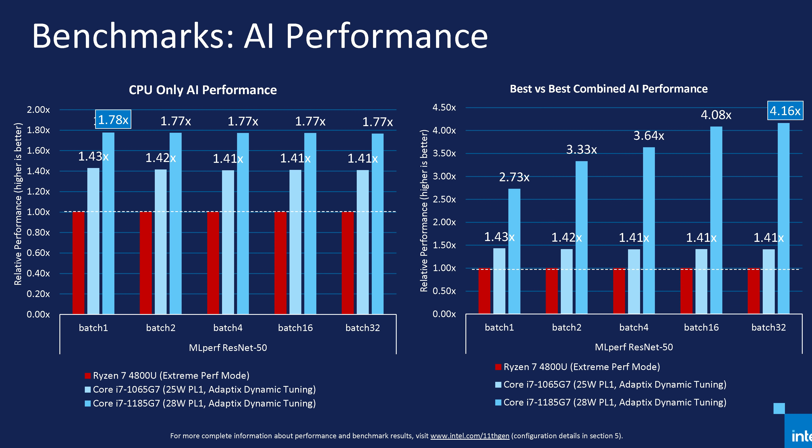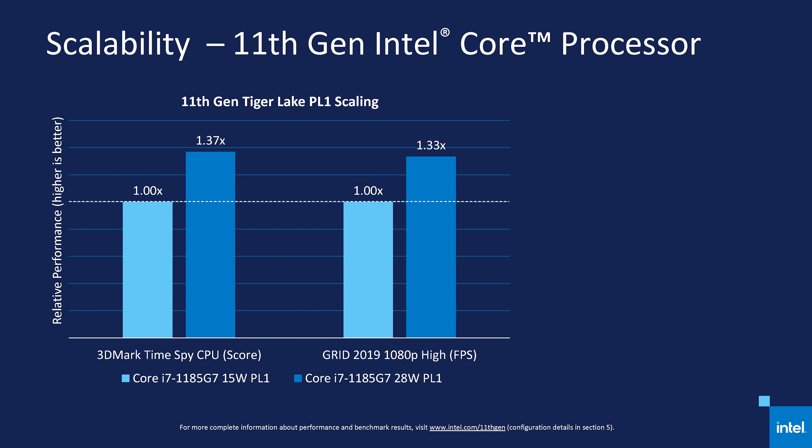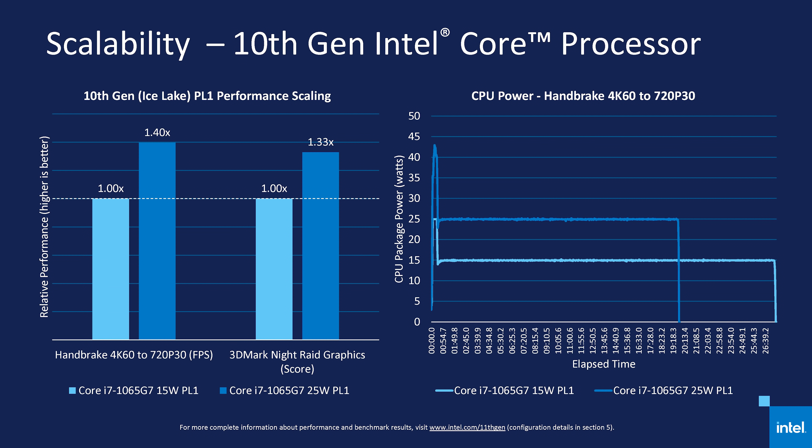The two following slides are again just AI-related benchmarks — a big win here for Intel, although again I'd question the relevance for a mobile form factor. The final thing I wanted to highlight is the scalability of Tiger Lake. Intel are claiming up to a 37% performance increase in 3DMark TimeSpy when moving from a 15-watt to 28-watt power limit, and up to 33% when gaming with Grid. That's decent scaling, although I do find it curious that both workloads are gaming-related. It's unclear to me why they would change benchmarks between these two slides, and we'll have to see how scaling actually is in CPU-limited workloads.